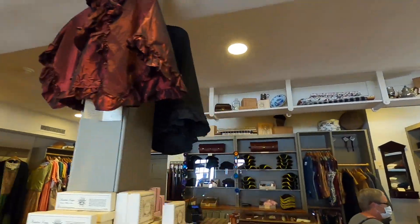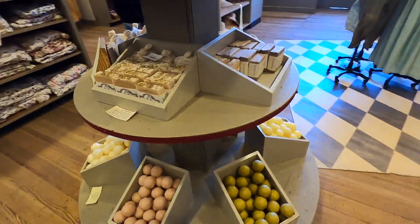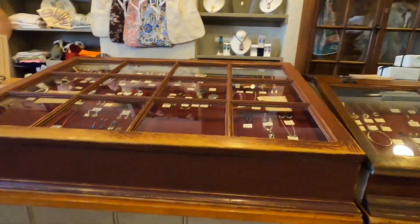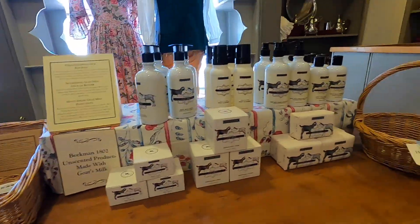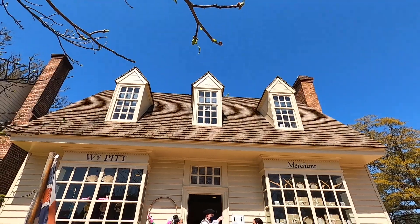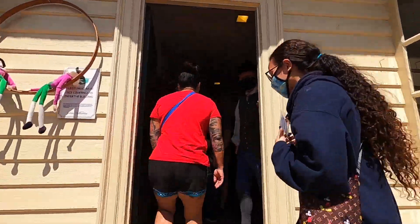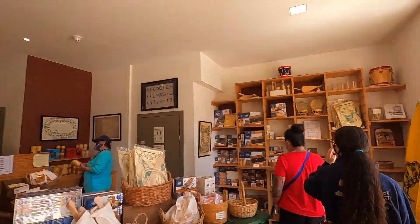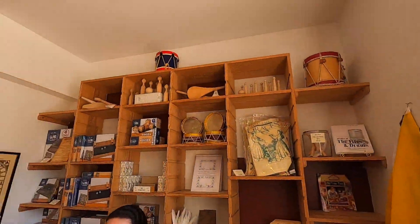These soaps smell amazing. This is the William Pitt store. It has colonial children's toys and games. It also has some modern day souvenirs, like t-shirts and mugs.